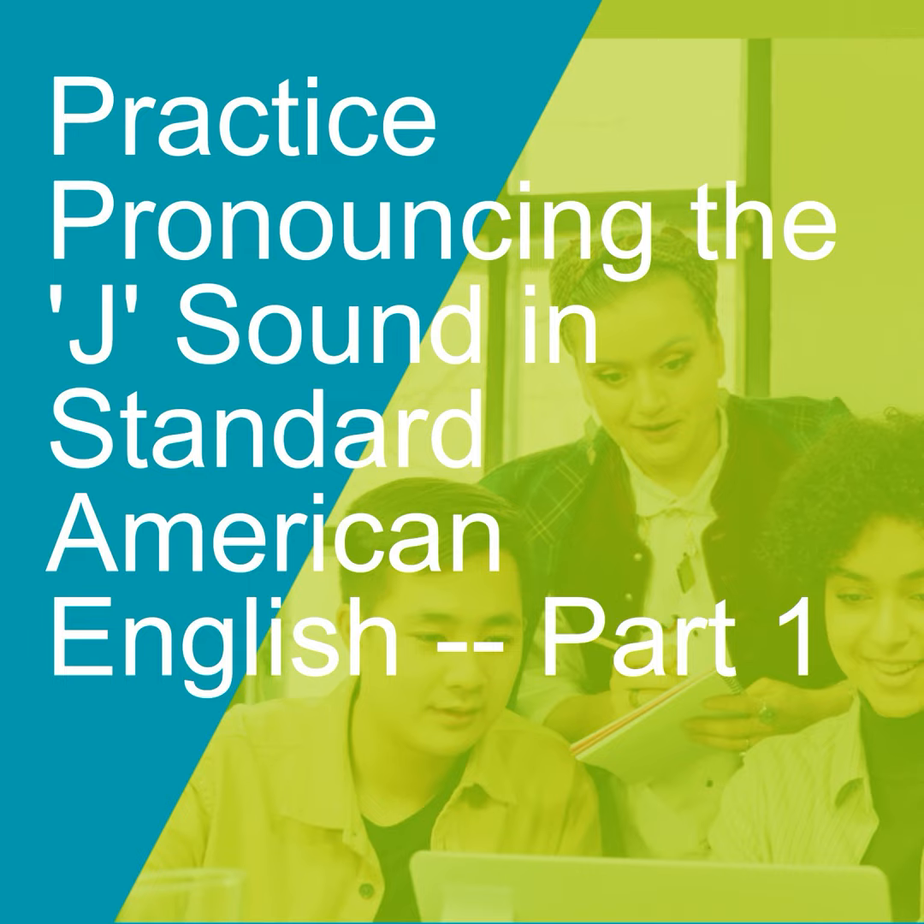Challenge, challenge. Agent, agent. Courage, courage. College, college. Pages, pages. Educate, educate. Germs, germs.